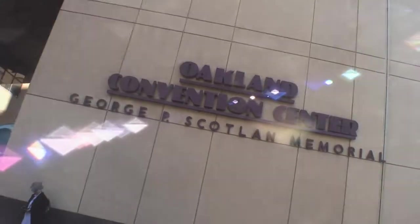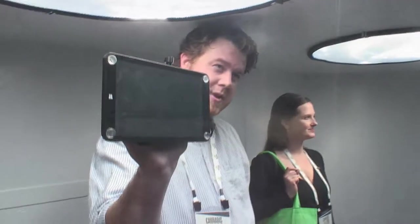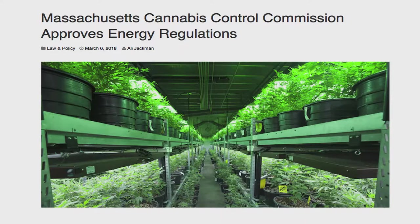We're here at the Oakland Conference Center for the second debut of the Sun Grown Indoor Trailer. It's a demonstration of technology where people can step inside and see what it's like underneath the solotube lights. In using natural sunlight and bringing that inside, we're really trying to address the energy issue within the cannabis space for cultivation, following on the heels of Massachusetts just announcing a 33 watts per square foot energy regulation.